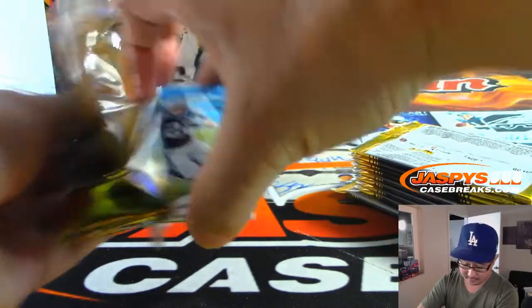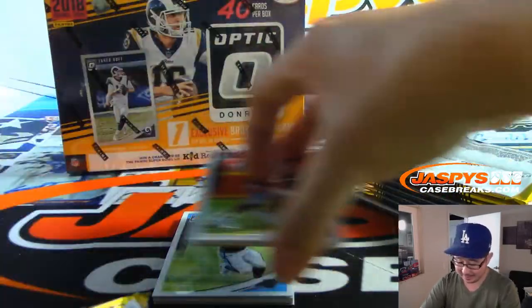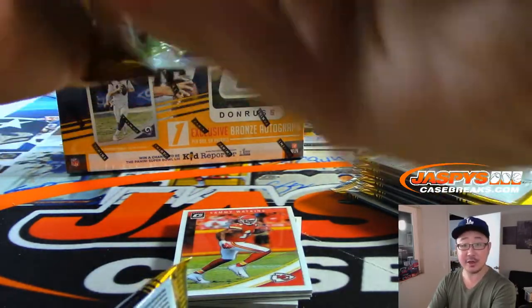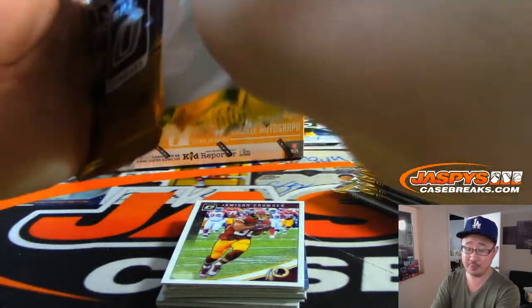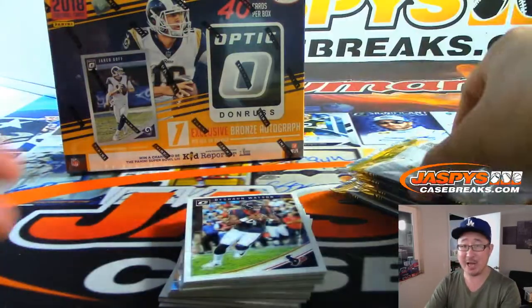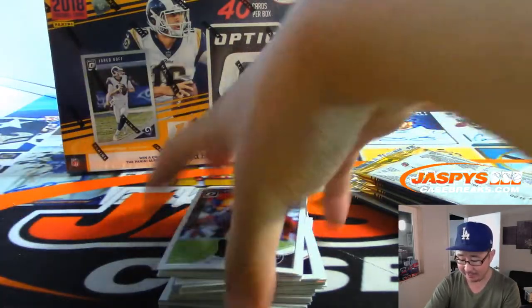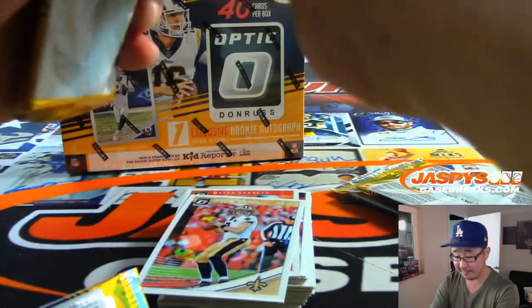Here's box one. Good luck, Paul. Football season is upon us, ladies and gentlemen. Can't believe it. Thursday Night Football — we got the 35-box Thursday Night Football Mixer, a huge mixer with eight helmets being given away including a full-size Khalil Mack autographed Bears helmet. So check that out on Jaspi's CaseBreaks.com. It should be a lot of fun.